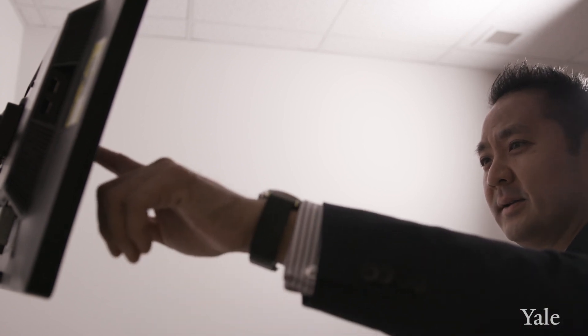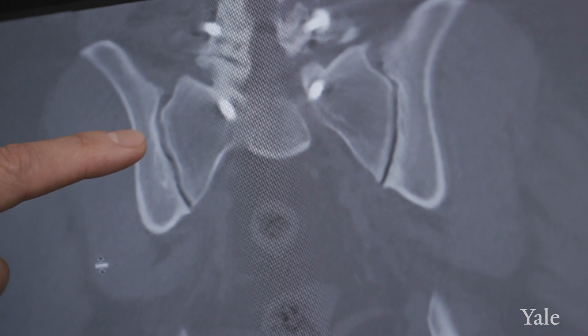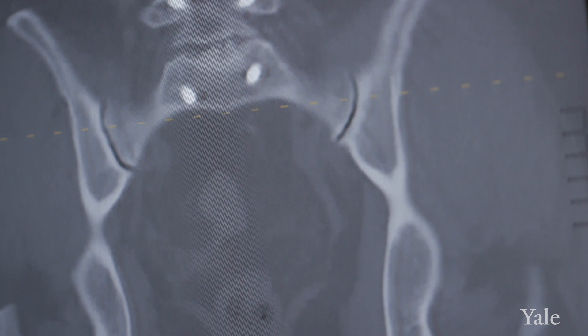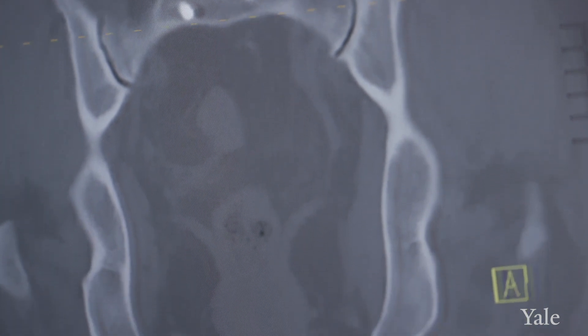The sacroiliac joint really serves as the link between the spine and the pelvis. In years past, we didn't really think that the sacroiliac joint could actually cause pain. It's not a joint that has much motion, but sometimes it can develop micro motion as a result of degeneration, trauma, or childbirth. We've now realized that the sacroiliac joint can actually cause back pain, and those are the patients we try to treat with less invasive solutions.